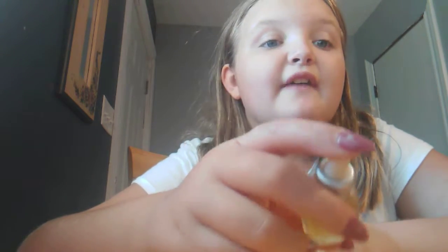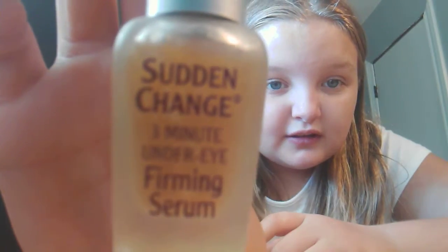My probably most favorite thing — well, I really like it. It's a three-minute under-eye firming. It like firms your under eyes. But I'm not going to use that something, cause I don't want some.